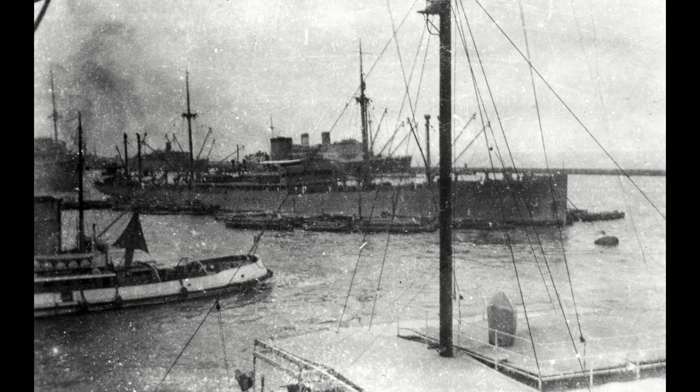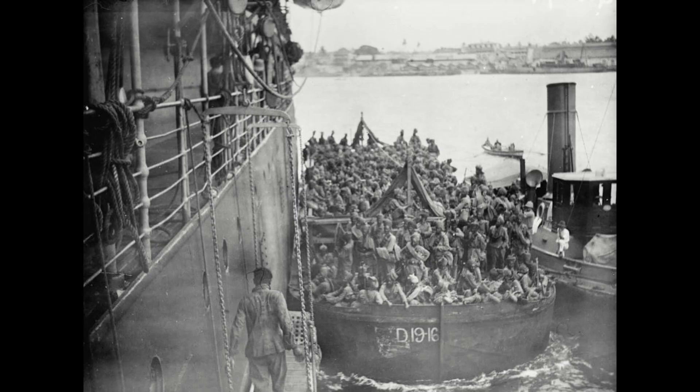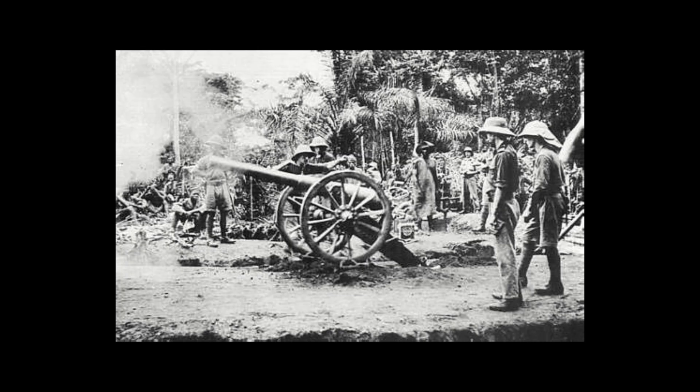The convoy carrying the expeditionary force left Bombay on the 18th of October 1914. For many of the Indians, this would be their first time at sea. Fourteen men under Captain Logan of the 2nd Loyal North Lancashire took charge of two 3-pounder naval guns, making them land carriages while at sea. The unit was called Logan's Battery and would do good work during the campaign to come.